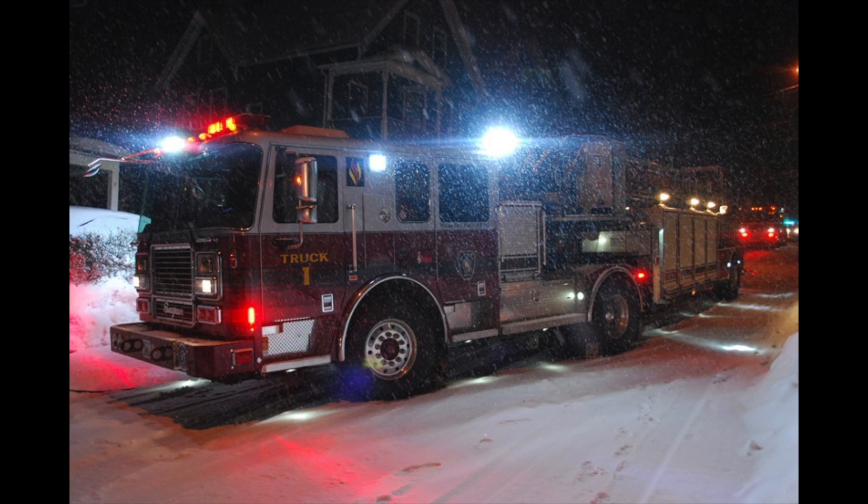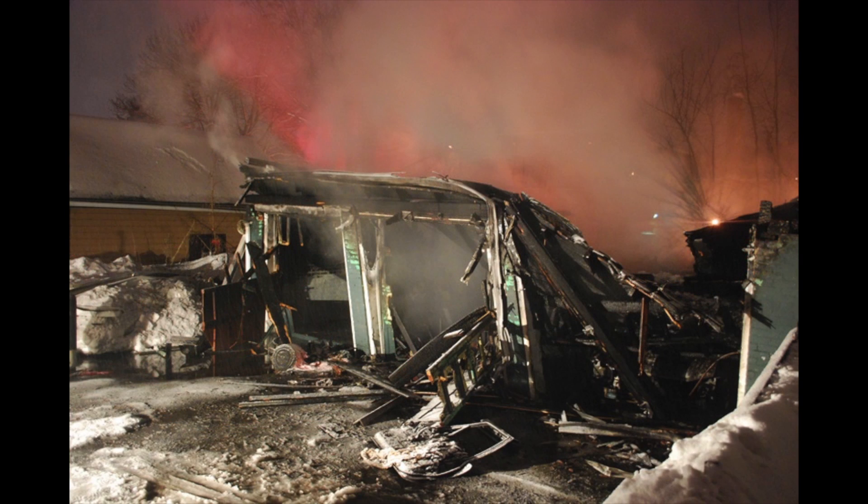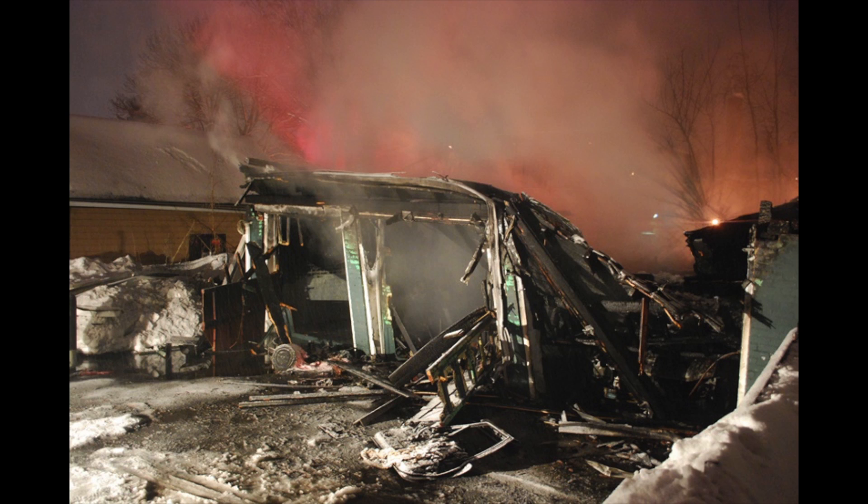Engine two, car three is on scene — fully involved garage fire in the rear. Engine two is on scene.